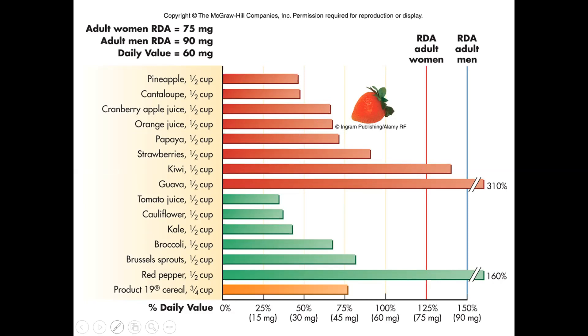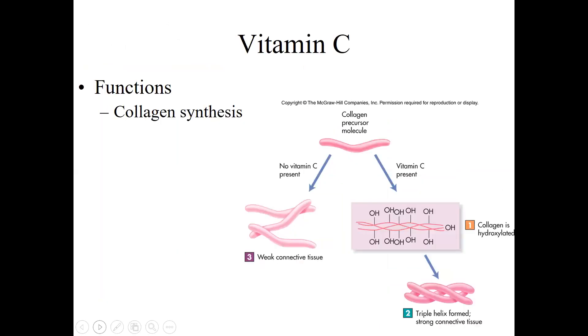Vitamin C has some famous functions. As we'll see with scurvy, they tie back into these. Collagen — that important rope-like connector found all over the human body — requires vitamin C. Vitamin C helps hydroxylate bonds that allow collagen to do its job and build strong connective tissues. Without vitamin C, those bonds don't form properly and we can't have strong, robust connective tissue.